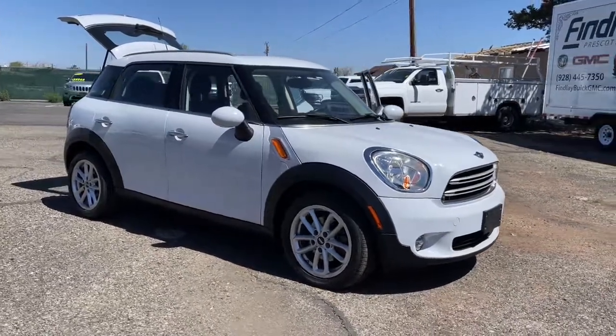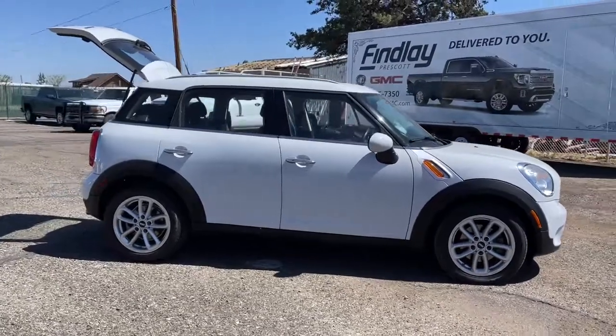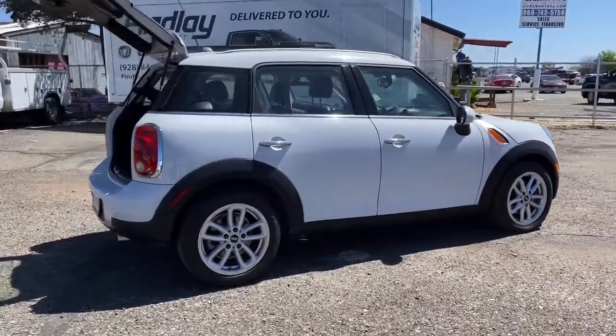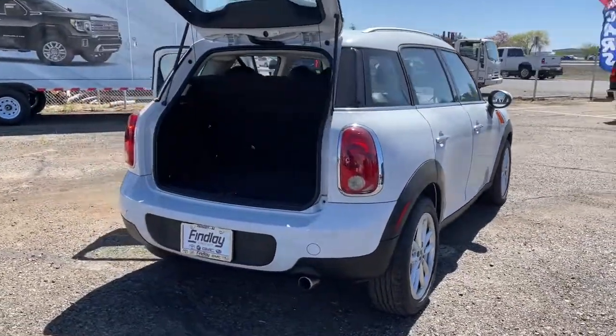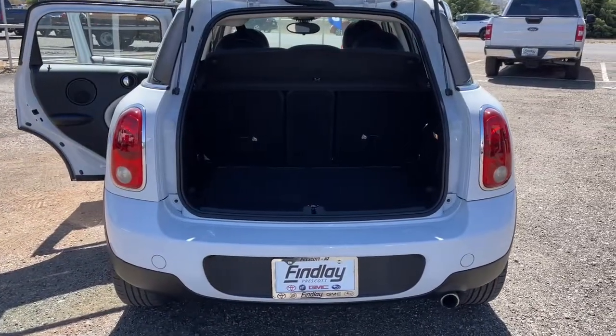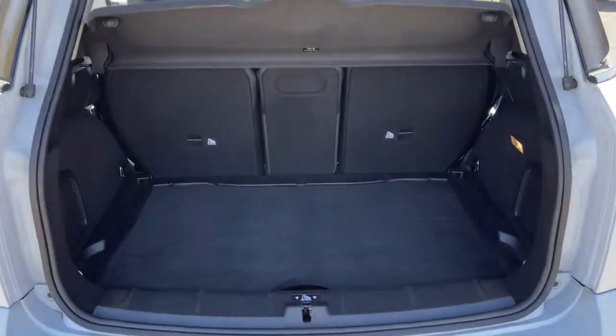Enjoy the view of this 2015 Mini Cooper Countryman. With less than 70,000 miles on the odometer, this vehicle stands out from the rest. This versatile Countryman delivers family-friendly capability with iconic sports car soul. Enjoy the pure fun of the drive and let this well-equipped crossover make the journey comfortable and convenient for everyone on board.